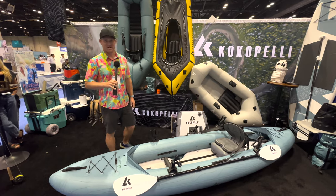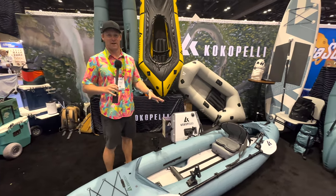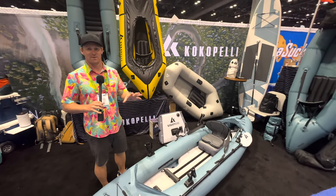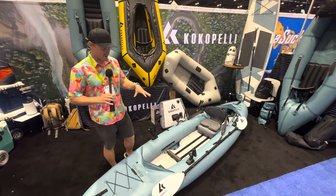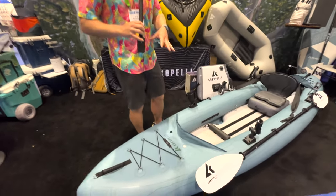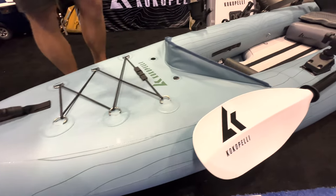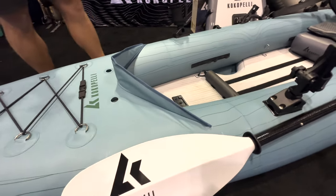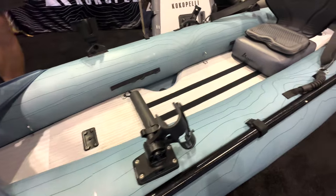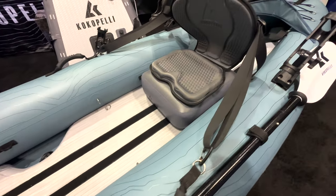We're here at iCast 2023. This is our first time showcasing at the show and we're super excited to announce the launch of our 2024 Cocopelli Caster model. This is based off of our current Plat and Plat Plus inflatable kayak platform. It's a very rugged, durable, lightweight inflatable kayak specifically built for the fisherman and angler.